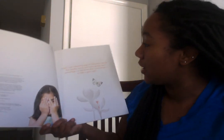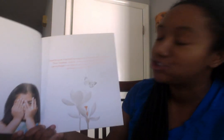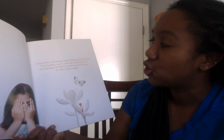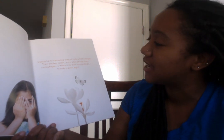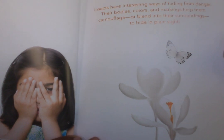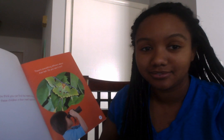Insects have interesting ways of hiding from danger. Their bodies, colors, and markings help them camouflage or blend in to their surroundings — to hide in plain sight. What insect do you see hiding on this page? I can see a white butterfly, and it is the same color as that white flower, so it might be using camouflage to hide. Do you think you can find the insects that are hiding? Join these children in their insect quest and find out.